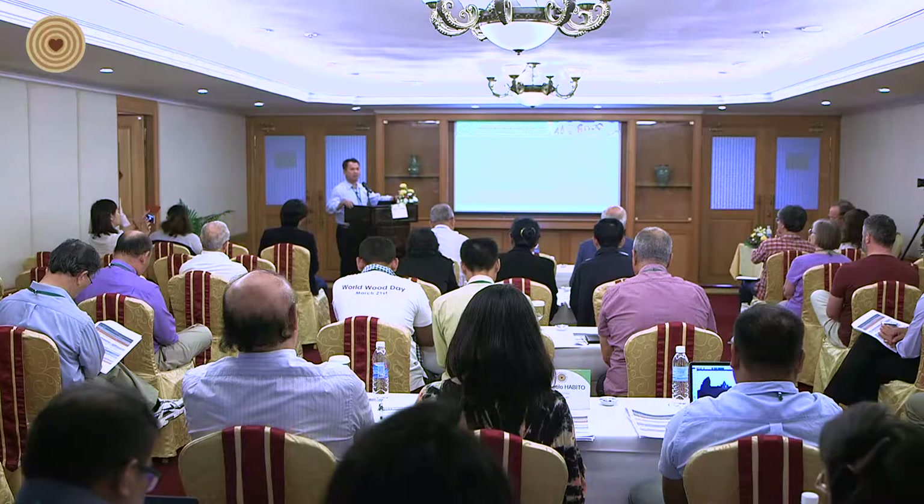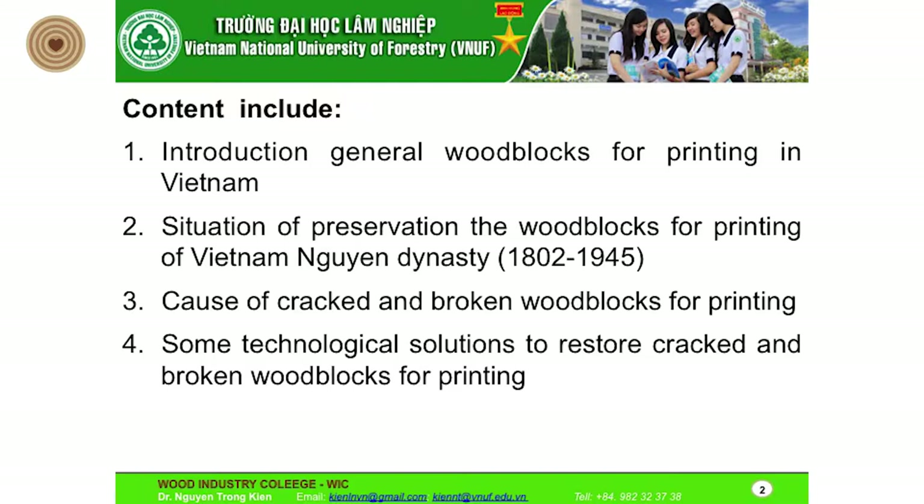My research has two parts. The first part is the introduction of wood block for printing in Vietnam. The second part is the preservation of the wood block for printing of Vietnam's Nguyen dynasty. The third part is the cause of the crack and broken wood block for printing.